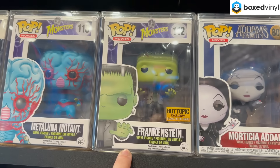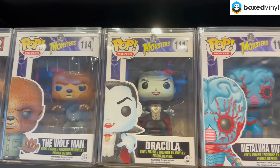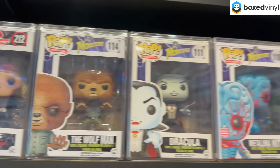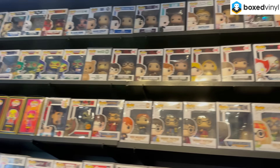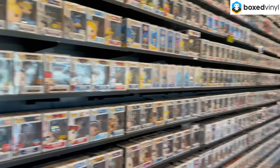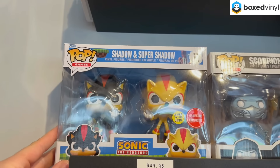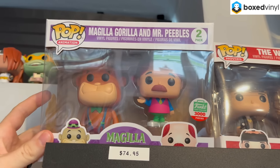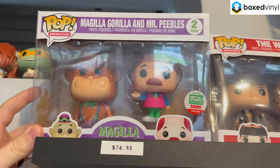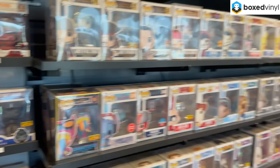Also want to highlight the glow-in-the-dark Frankenstein from the Universal Monsters line, Metaluna Mutant, Dracula, and the Wolfman — all in hard stacks. Moving on, there's a couple two-packs: Ariel and Eric, and Shadow and Super Shadow. Up here is a nice limited piece — Magilla Gorilla and Mr. Pebbles, 3,000 pieces from 2016. Pretty great stuff on the first wall.